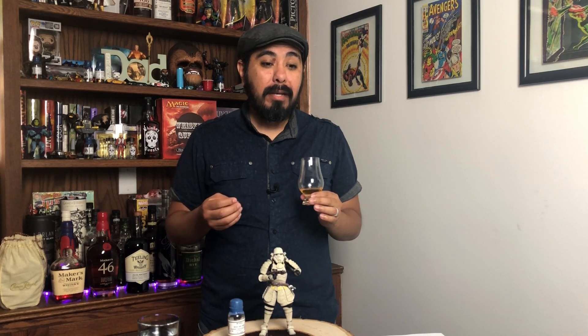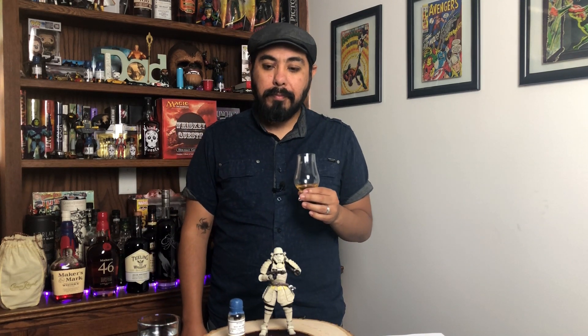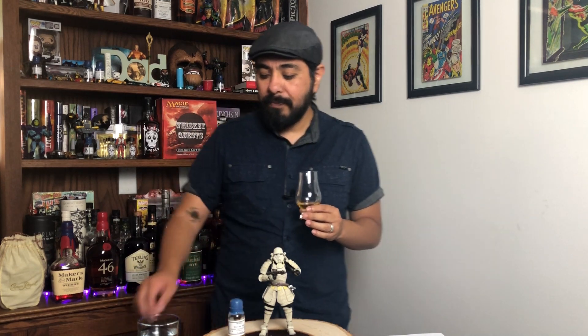Cheers. Very light on the palate at first. Lots of spiciness — like black pepper — a little silky, kind of buttery with some butterscotch notes. It is a little grainy; you can tell it's not a high percentage of malted barley. I do get those fruit notes — pear and apple — mixed in with that spicy note. Barrel influence is very minimal. The finish is pretty short, doesn't last too long, but it does finish with that spiciness and then some fruit notes at the very end. Not a bad whiskey at all. Let's add a drop of water and see what happens.